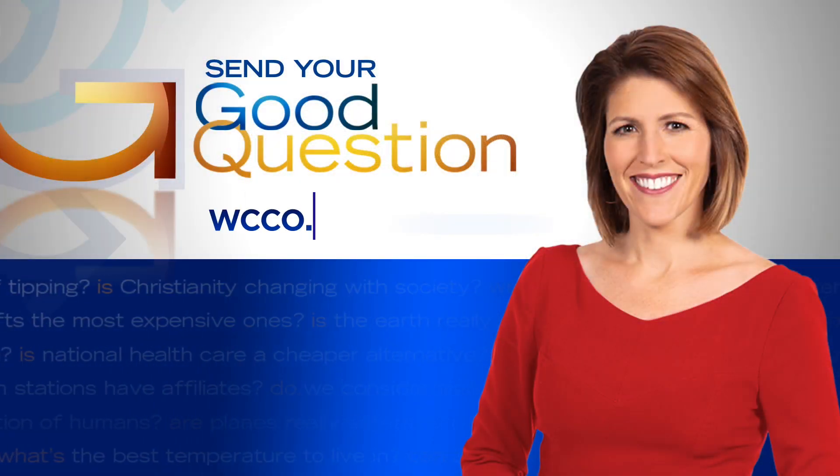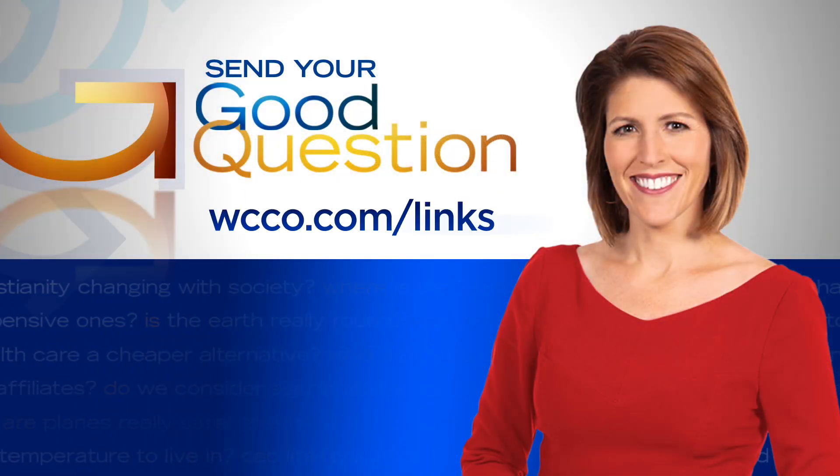If you have a good question for Heather, email her by visiting WCCO.com slash links.